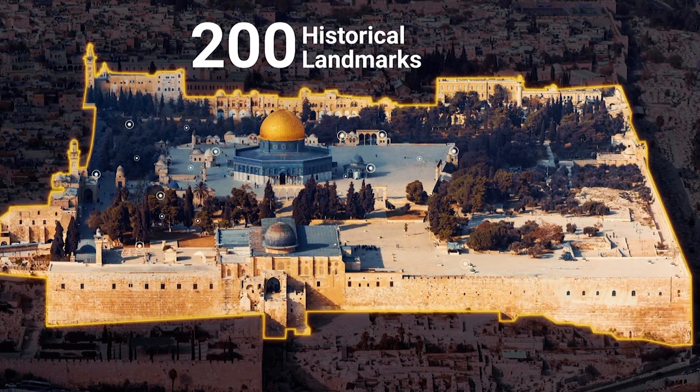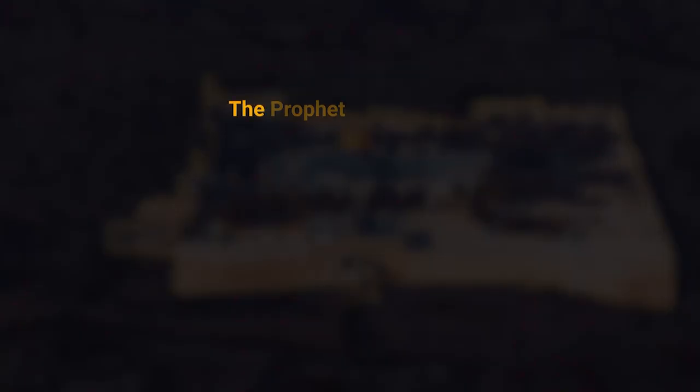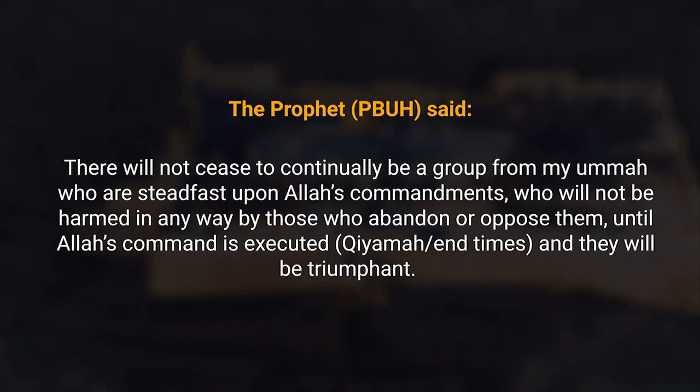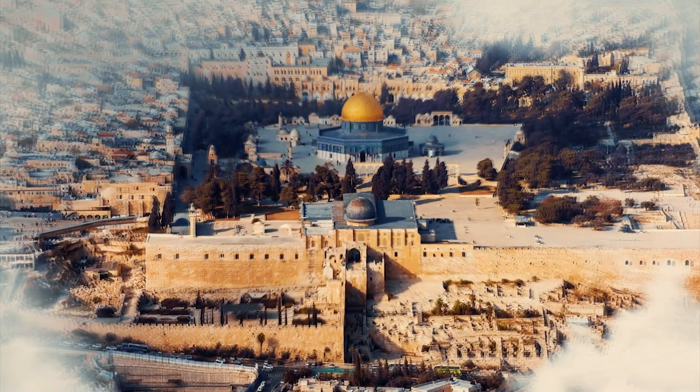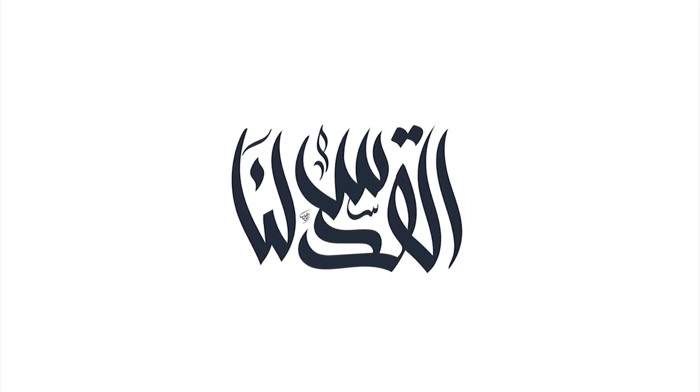There are more than 200 historical landmarks inside Al-Aqsa compound as well as 25 freshwater cisterns. The Prophet, peace be upon him, said: 'There will not cease to continually be a group from my Ummah who are steadfast upon Allah's commandments, who will not be harmed in any way by those who abandon or oppose them until Allah's command is executed, and they will be triumphant.'